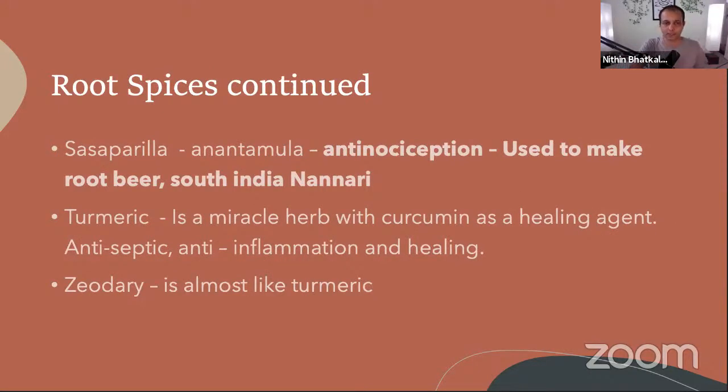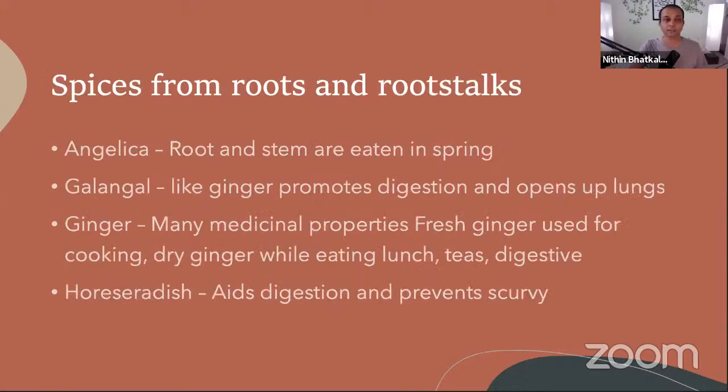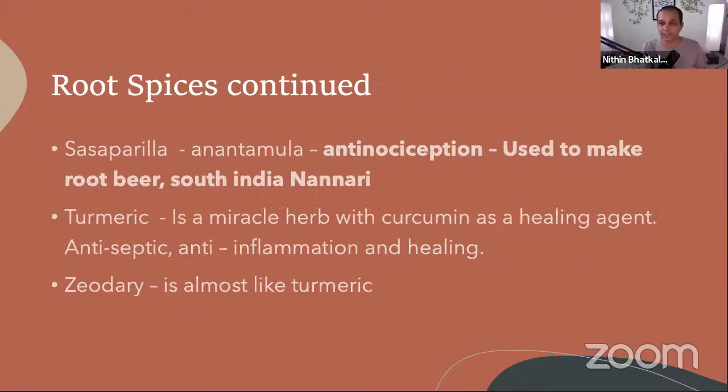Sarsaparilla is very good for aroma therapy — sarsaparilla oils and eucalyptus oils are both very healing. These aromas are very healing, and that is why they were used. Turmeric is very beneficial: turmeric powder can be used in teas, or added to milk at night.